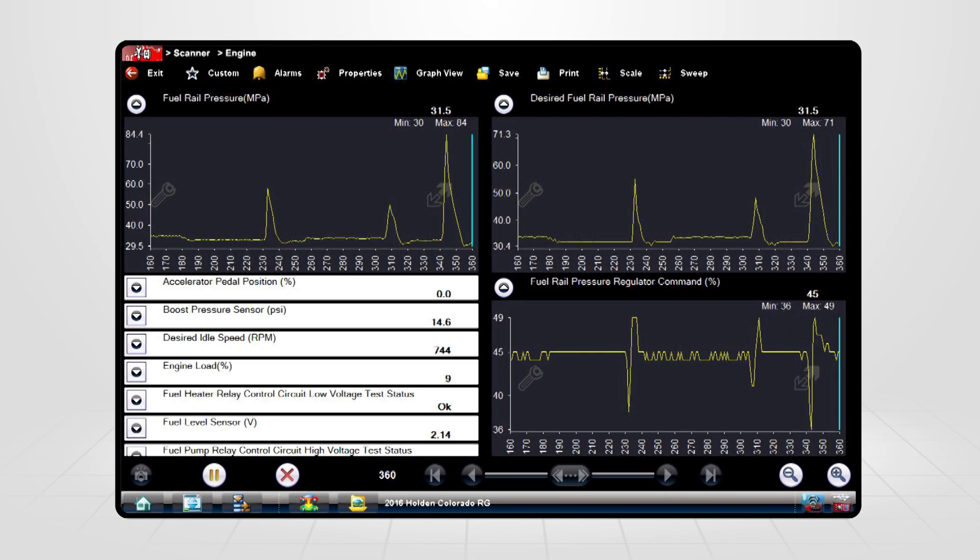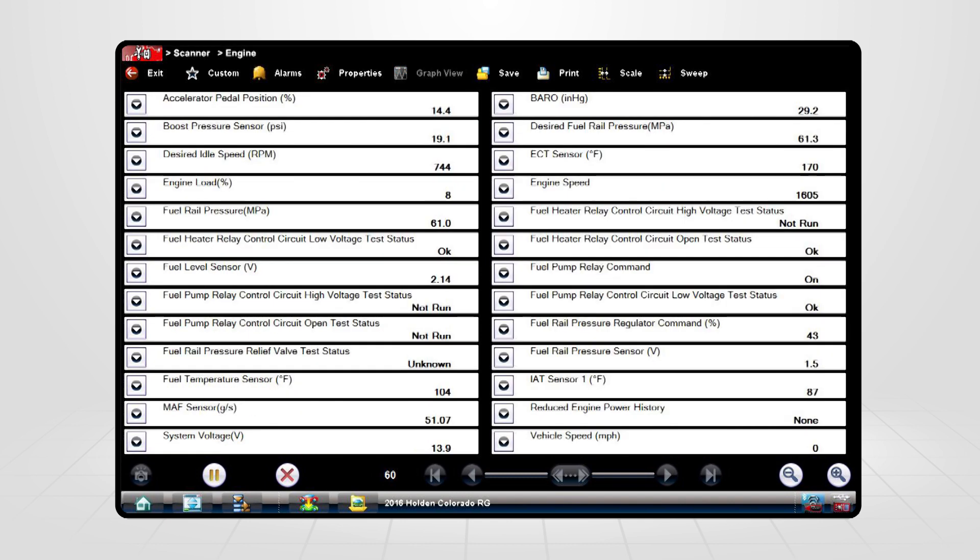If they fall outside the desired parameters for a predetermined time, a P0091 DTC may set. Always consult the freeze frame failure records for a more detailed overview of the running conditions at the time of the fault.